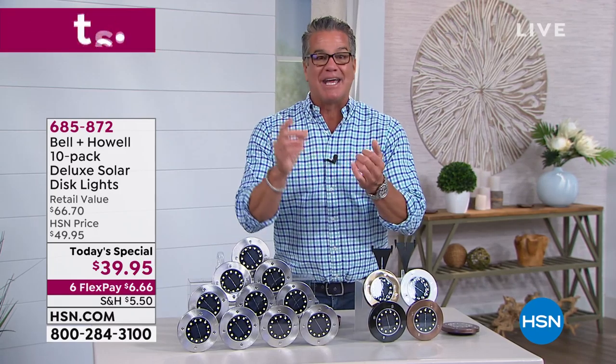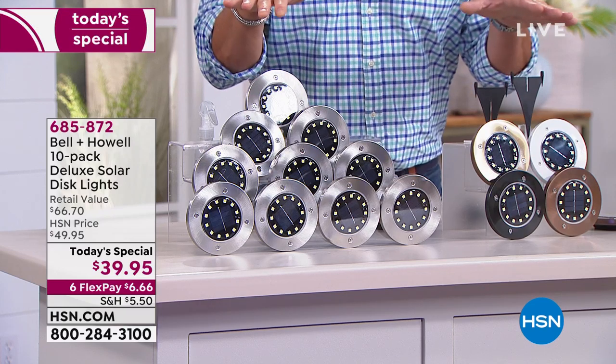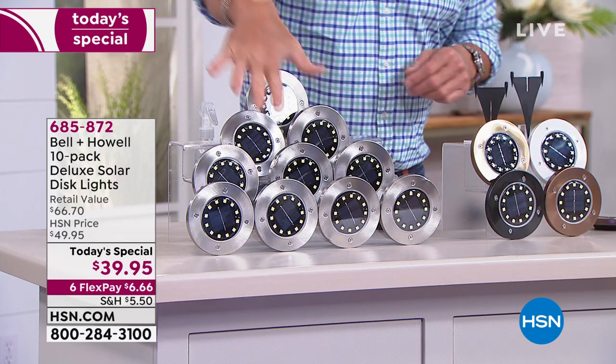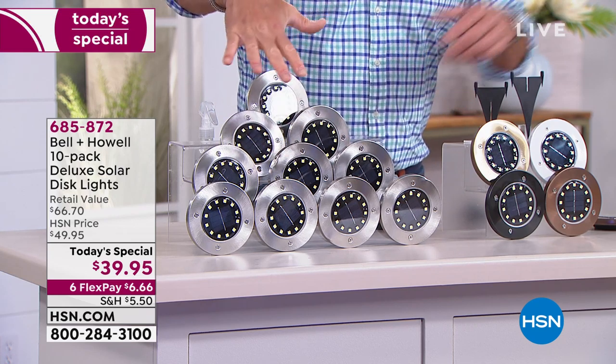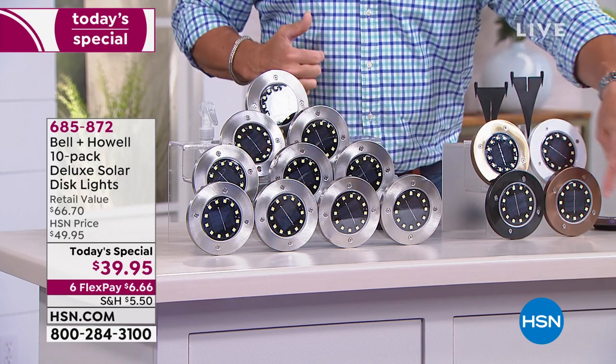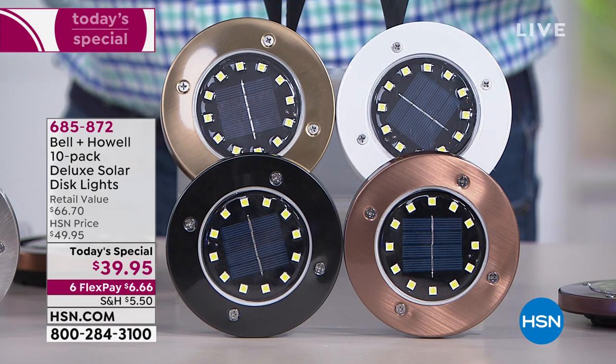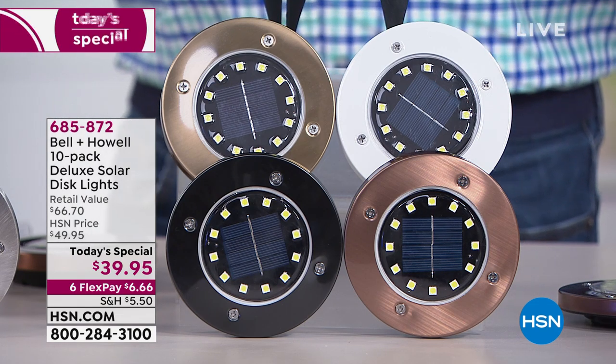$39.95 is the price, and $6.66 on FlexPay. We've changed our 30-day return policy to 90 days right now because everybody needs a little help — so you've got three months to try these out. If they don't work for you for whatever reason, you can return them after 90 days. Also, if you get a brand new HSN credit card and are approved, we'll put $20 in your account to use on any single-item purchase through the end of the month.